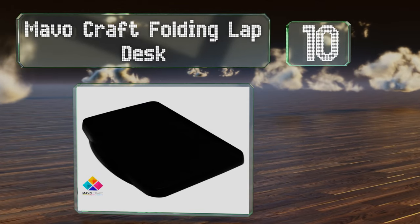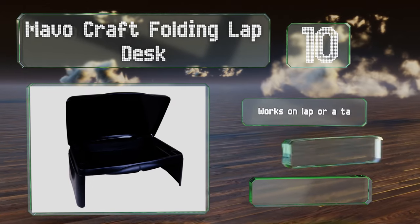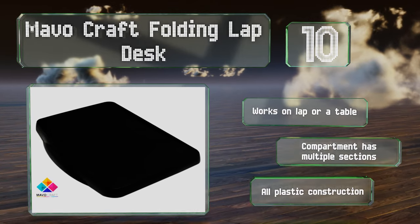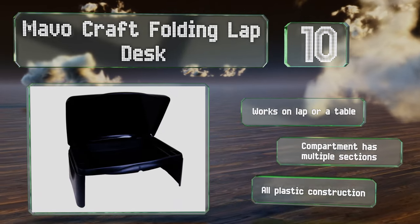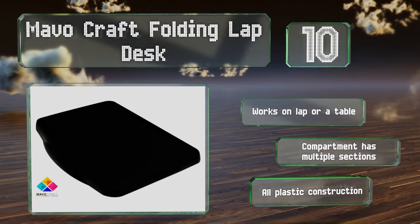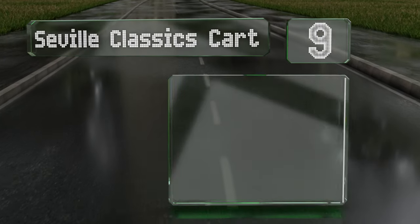Although it's great for taking pencils and notebooks along with you, it might not last as long as more expensive models with constant use. It works on your lap or a table and includes a compartment with multiple sections. However, it is an all-plastic construction.